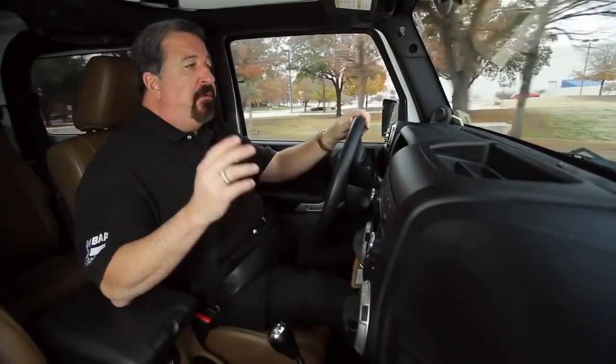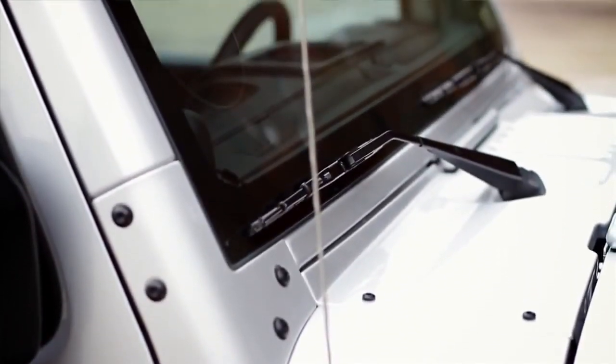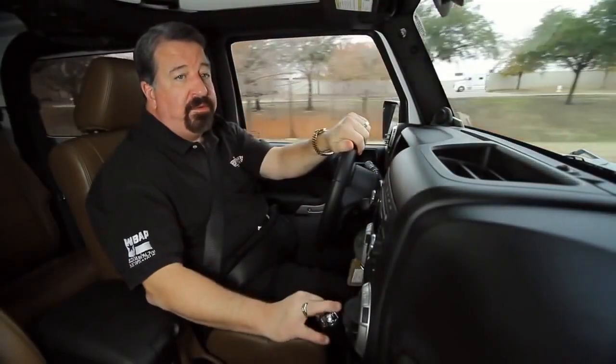Now you can transform this Jeep from a hard top to a complete convertible in short order. All you do is take off the doors, take off the top, and fold the windshield down. It's like having two cars in one.